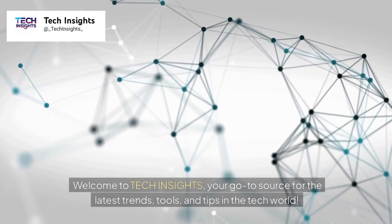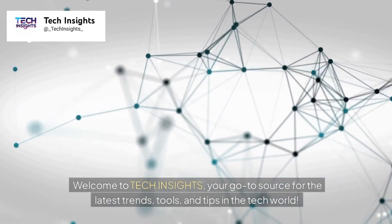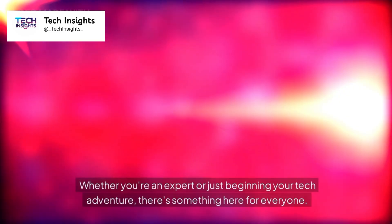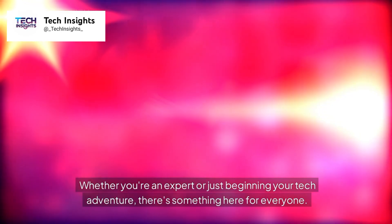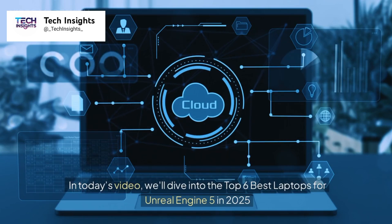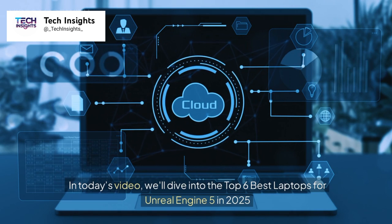Welcome to Tech Insights, your go-to source for the latest trends, tools, and tips in the tech world. Whether you're an expert or just beginning your tech adventure, there's something here for everyone. In today's video, we'll dive into the top 6 best laptops for Unreal Engine 5 in 2025.